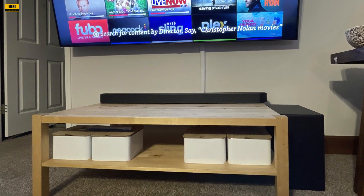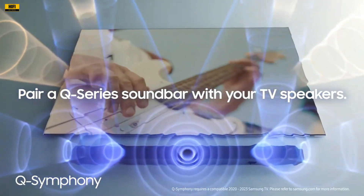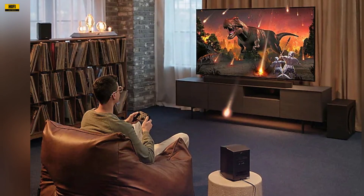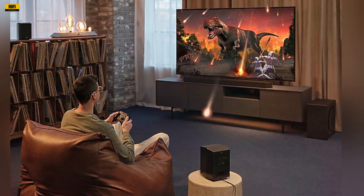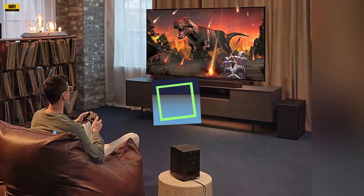Say goodbye to missed lines with Adaptive Sound. This feature intelligently optimizes audio, making even low-volume dialogue crystal clear. Game Mode Pro, with its up-firing speakers and acoustic beam, elevates the gaming experience by delivering 3D-optimized sound. Whether you're in the midst of an intense battle or exploring an open-world adventure, the Q-Series soundbar enhances every gaming session.